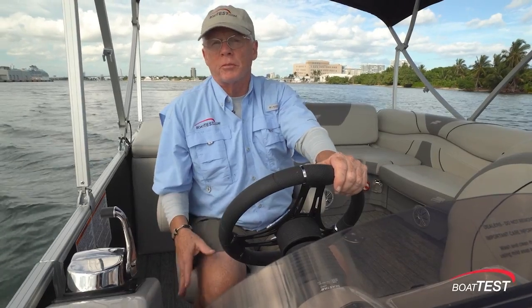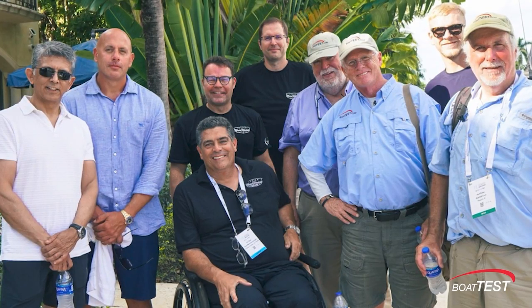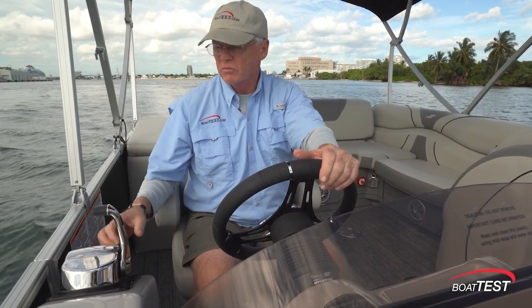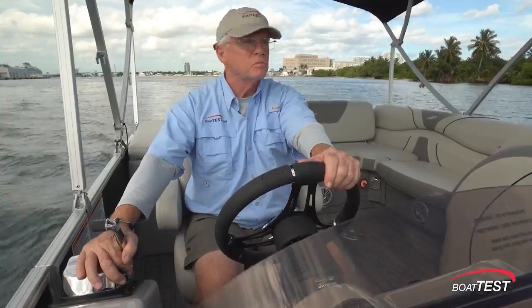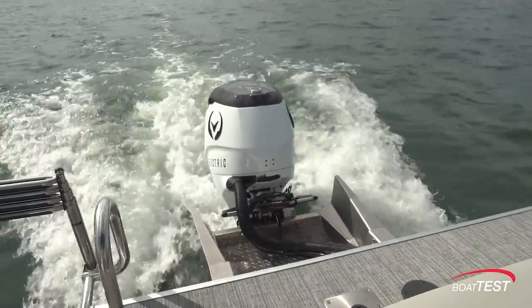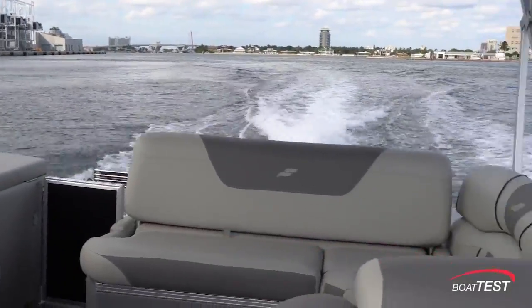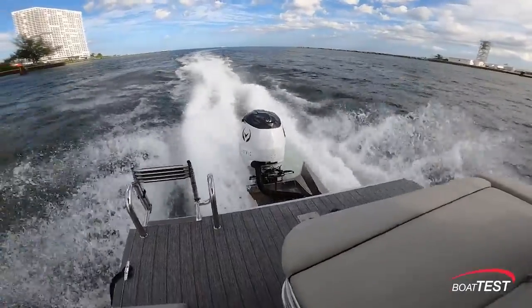What I'm curious about is I've got seven people on this boat. Can it really get the boat up on plane and handle like a normal outboard? Let's see. I should add that six of our passengers are sitting behind the camera.